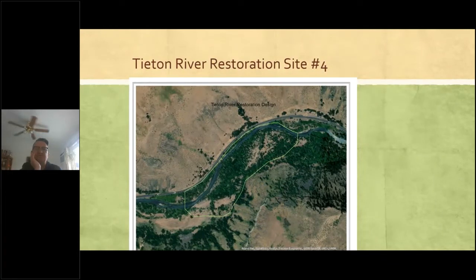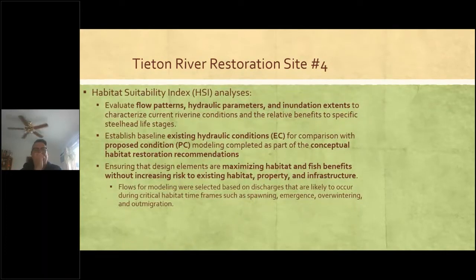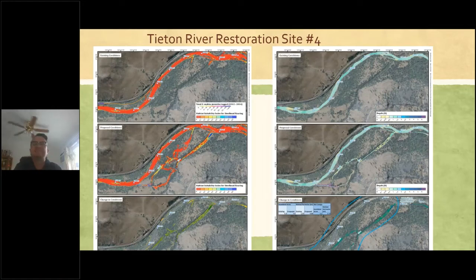Here's an aerial view of the project reach. You can see the relic side channel that hugs the basalt cliffs and uplands to the southeast. Here's some LiDAR of the site — you can also see the side channel that's proposed for re-engagement. For the seven sites identified for further analysis, we had some Habitat Suitability Index analysis showing existing conditions and what proposed conditions would look like based on conceptual recommendations. These are all in the assessment in PRISM along with other documents that are part of this proposal.